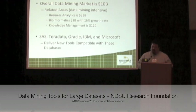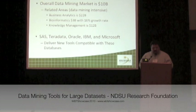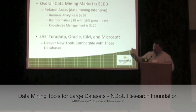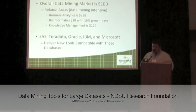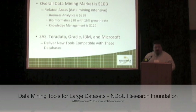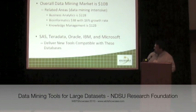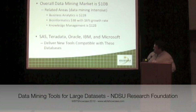It's estimated that the overall data mining market size is approximately $10 billion. There are also related areas that are very data mining intensive, including business analytics at $22 billion, bioinformatics at a 16% annual growth rate at $3 billion, and knowledge management at $12 billion.